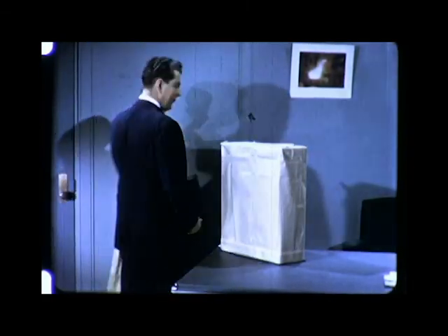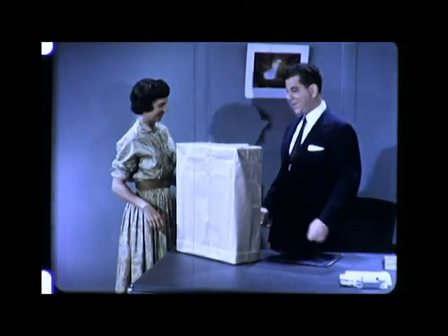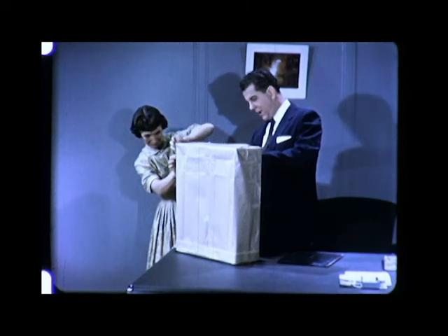Good morning. Good morning. Well, it's arrived. What is it? The model. Well, let's take a look at it. Well, it may not be exactly what you wanted. Well, we'll soon find out.